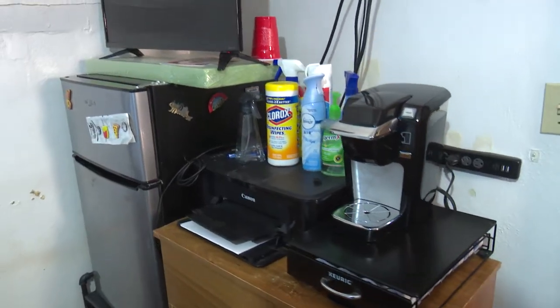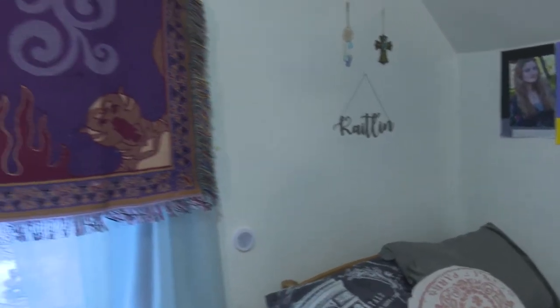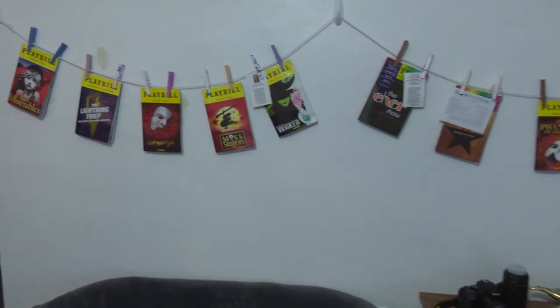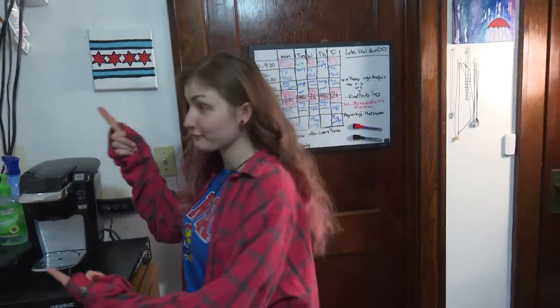Hey, welcome to my room. I'm going to show you around and give you a little tour. Welcome to Cribs. So I'm going to give you a tour of my room today. We're going to start over here first.